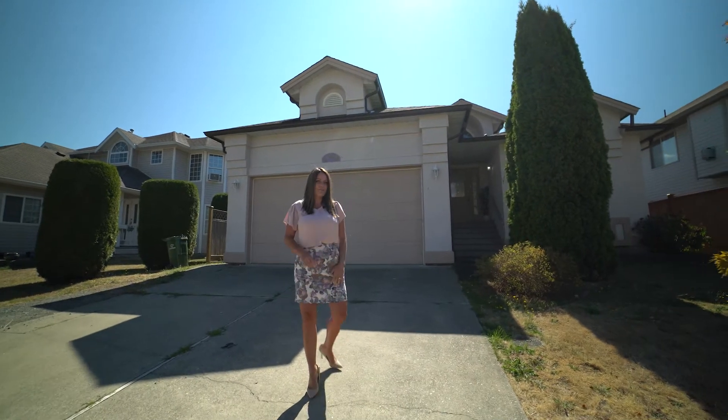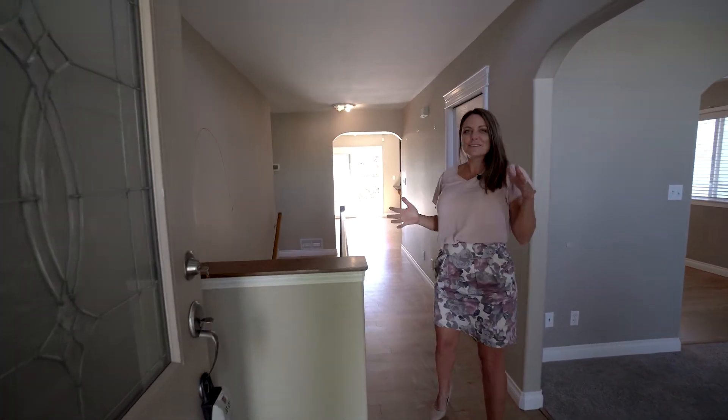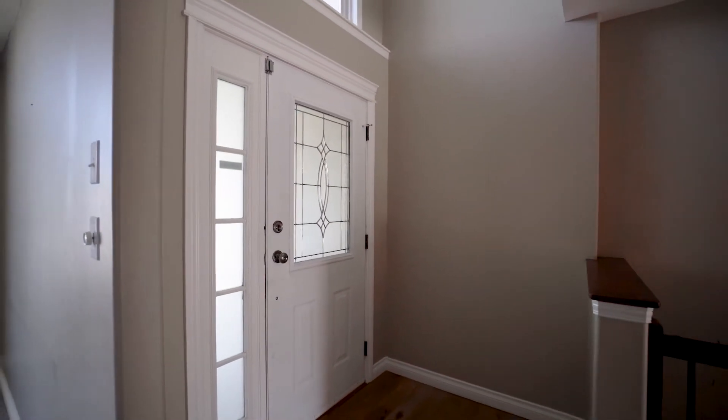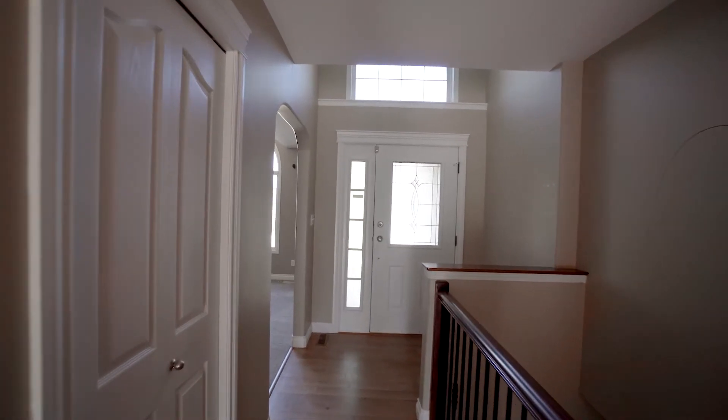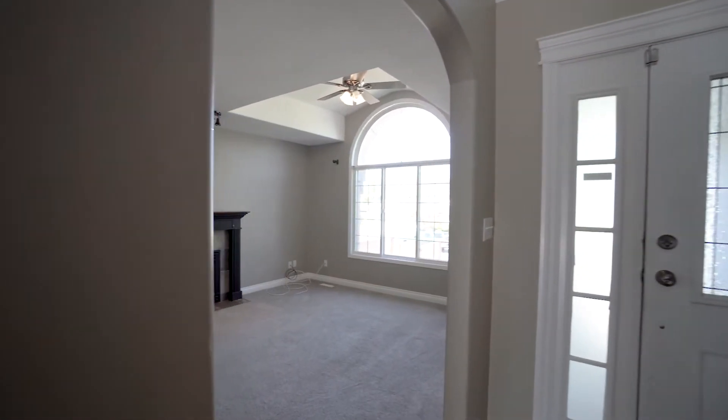Come on, let's go have a look. As you come into the entrance, there are high ceilings with a feature light and hardwood floors that lead you into the dining and kitchen area. Immediately to your right is the formal living room.